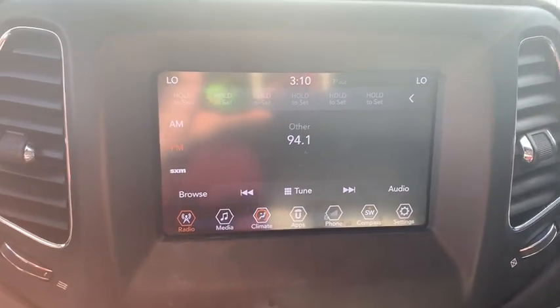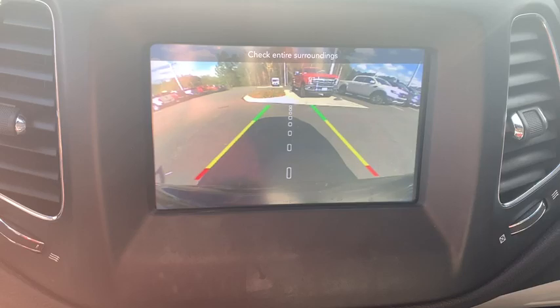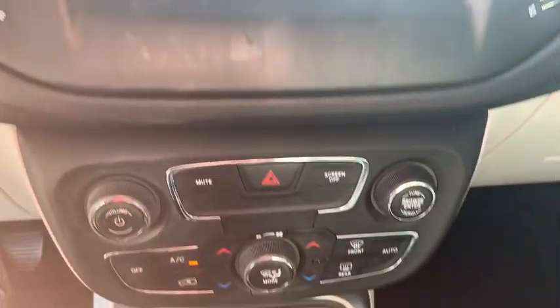Brake assist, panic alarm, overhead console, remote keyless entry, rear window wiper, driver vanity mirror.